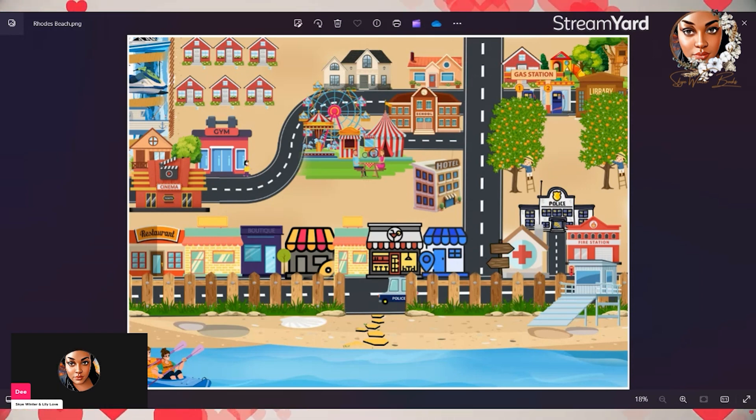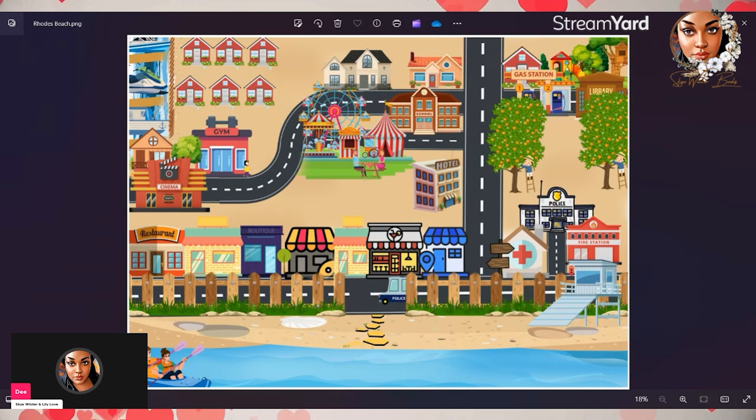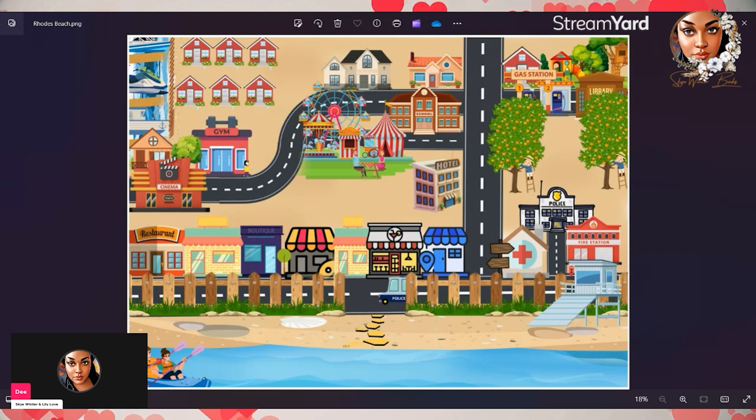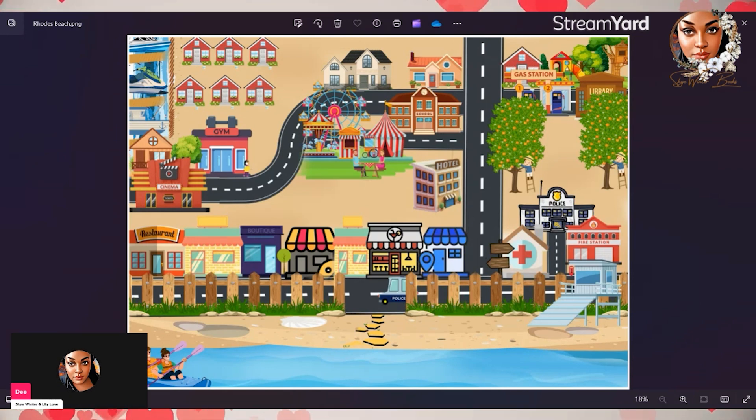Which brings me to tip number four: create a history for your town. Know what your town is based on, know why it's called what it's called. Know what happened, how it was formed, when it was formed, when it was declared a town, why it was declared a town. Was it a hamlet first and then joined with something else? Is it part of a county? Know the details of your town. You want to be writing your books as if your town is a real place. Know the little, minute details that no one else would care about, but maybe they become a point of conversation between your characters. Have a history — have little tidbits about your town that make it uniquely yours.